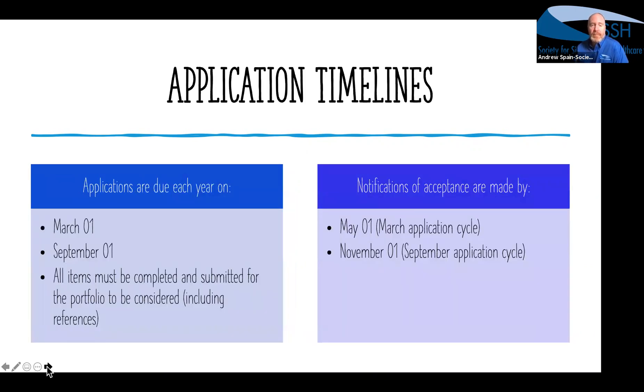Application timelines: we have the March 1 and September 1 cycles. All items must be submitted, and there is a two-month review period before the notification process.